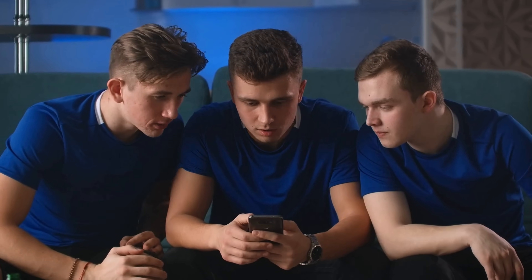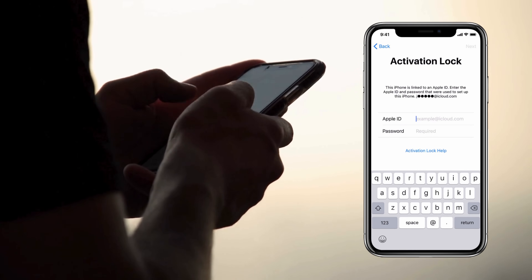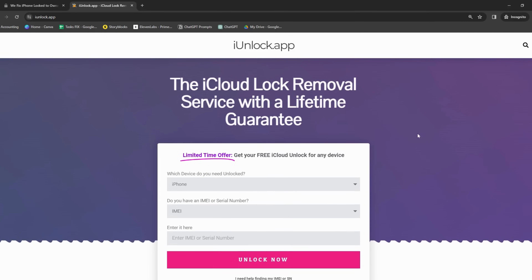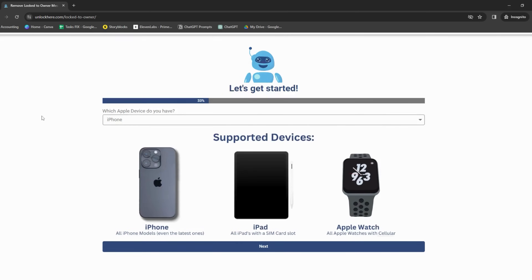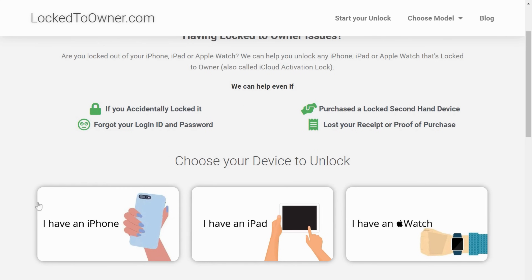A buddy of mine recently got caught up in this iCloud locked situation. He'd picked up a sleek iPhone at a secondhand shop but realized it was iCloud locked. Imagine his frustration. But then he stumbled upon Safe Unlocks — it was a breeze, and he unlocked his phone without hassle. You've also got iUnlock app, another solid choice for getting rid of that annoying iPhone locked-to-owner message. Then there's Unlock Here's AI-powered unlocking web app — super straightforward and efficient. Last but not least, we've got Lock-to-Owner, quite the contender when it comes to iCloud unlock services.